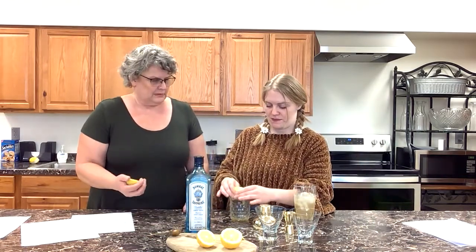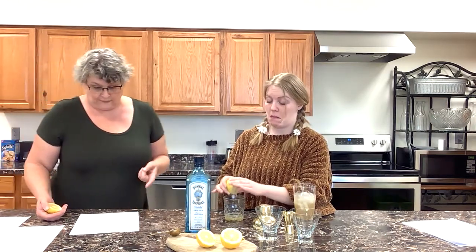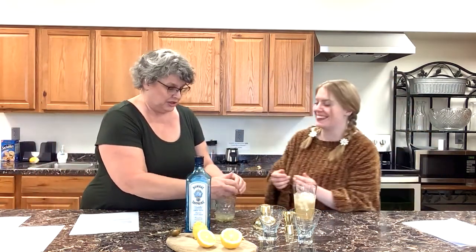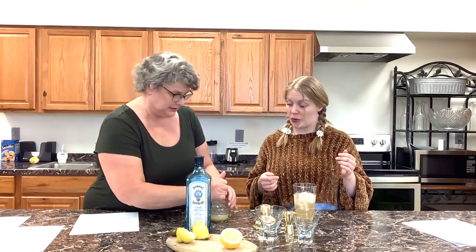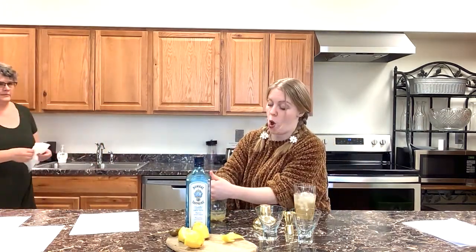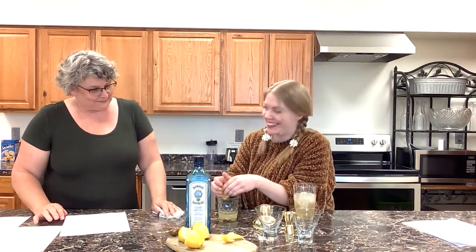Oh my gosh, we could have prepped this a little earlier. We're showing you our technique — you've got to use the palm of your hand, guys. It's all about technique here at the museum. Hands-on learning. We could do one-on-one history bartending. There are variations on this cocktail too, which were kind of fun.